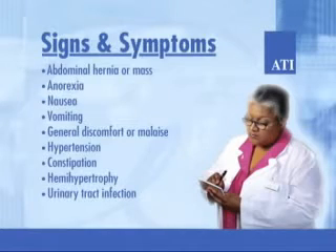Other signs and symptoms include abdominal hernia or mass, anorexia, nausea, vomiting, general discomfort or malaise, hypertension, constipation, and hemihypertrophy. Sometimes the only symptom is urinary tract infection.